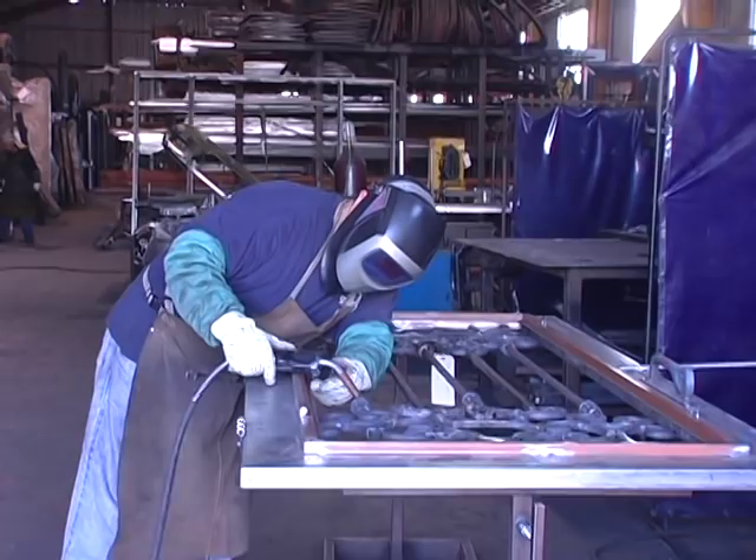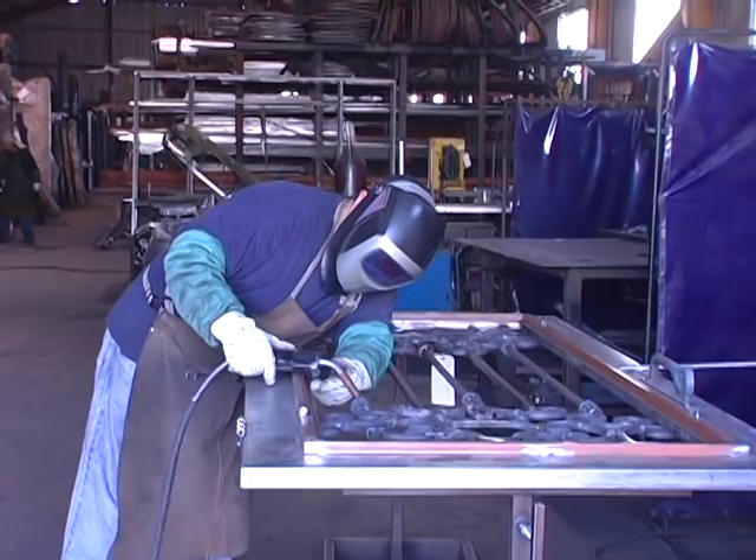I want to thank you for taking a tour of one of our factories. And at Hubbard Iron Doors, we have a saying: if you're thinking about buying an iron door and it doesn't say Hubbard on it, trust me, you don't want it.